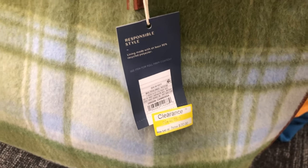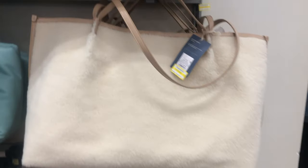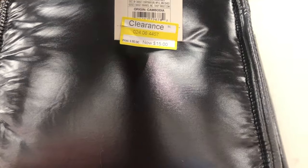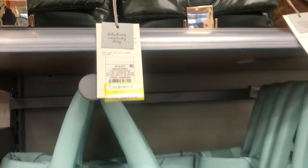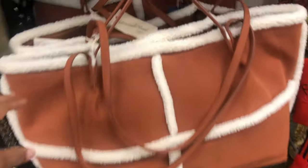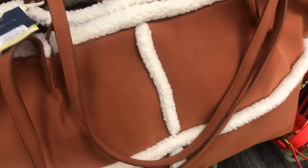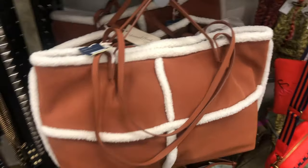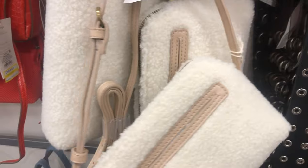I also wanted to make sure I showed you guys what's in the clearance section right now. If you've seen any of my previous Target handbag videos, you've probably seen some really cute bags like these — and they are on sale right now. Some of them still have those spring and summer colors, even though a lot were from winter or last spring and summer. Definitely check out that back wall in the clearance section.